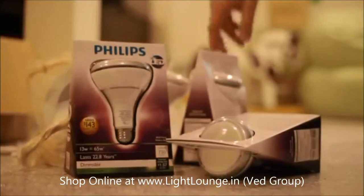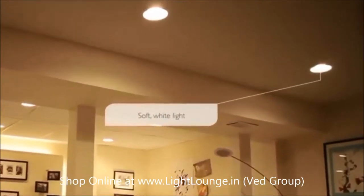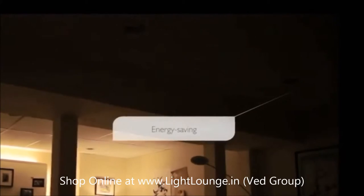Philips BR30 LEDs are ideal replacements for conventional incandescent bulbs in recessed ceiling fixtures. Their soft white light can make a room feel much more welcoming. They let you easily set the mood you want and even help save precious energy.